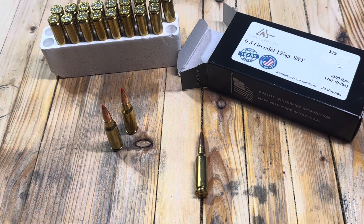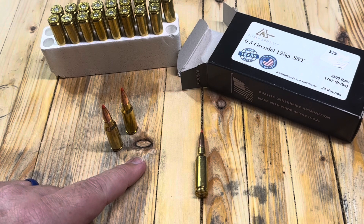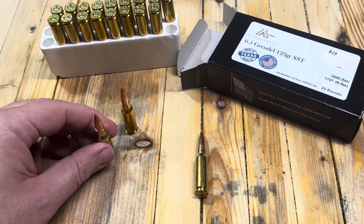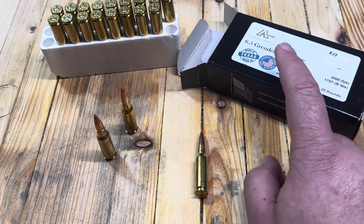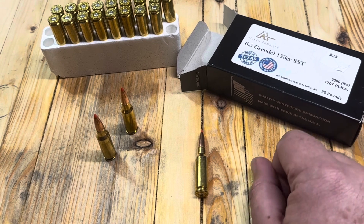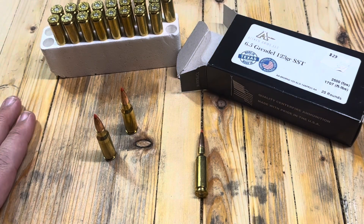I saw a friend's AR build and it was really great. That season his son got hogs and deer and it worked really well for him. Primarily, the Grendel is great because of recoil — you're still getting a pretty big bullet. These are 123-grain and you're still getting a great velocity. These say they're loaded to 1,700 feet per second, but I've seen people go way past that. With lighter grain stuff you can run down to the 80s or 90s in the Grendel. The 6.5 is the .264 caliber — 6.5 millimeters equals .264 inches.